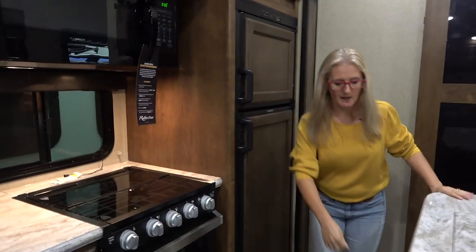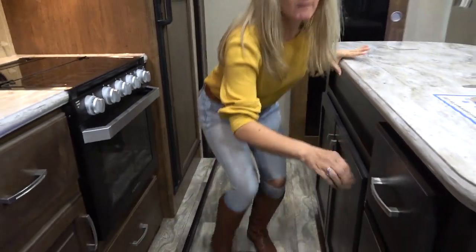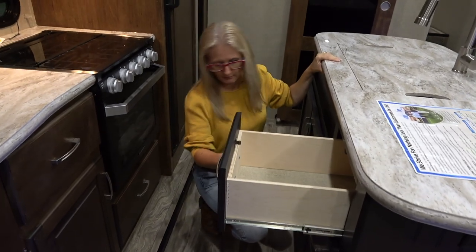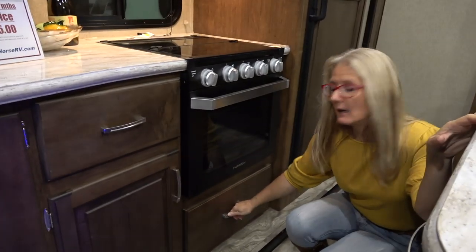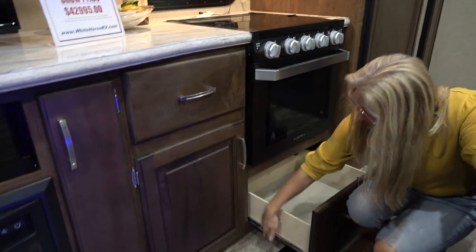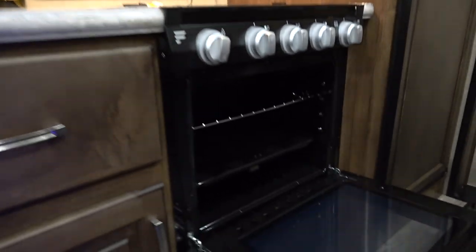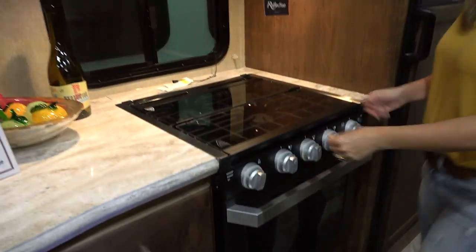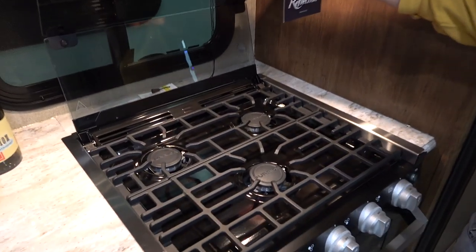Coming around to this side of the island — this is a ton of storage, it's deep, and the plumbing doesn't really get in the way. Moving down, you get three nice deep drawers underneath the oven. There's another good-sized drawer with plywood and metal rails and rollers. You get a Furion oven — seems like a pretty average size — and a Furion three-burner gas stove with cover, which I do like. I also like the fact that you get a window right near your cooking area.